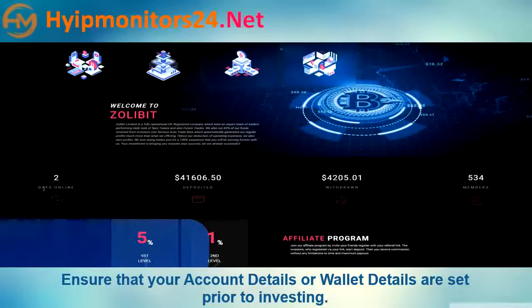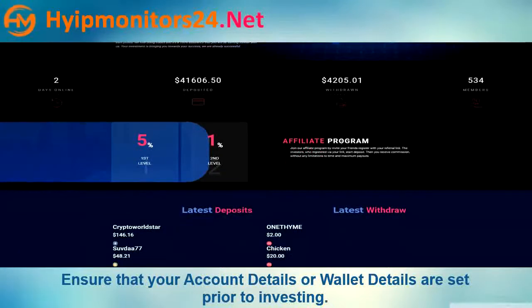Here are their current account details. Referral commission is 5% and 1%.